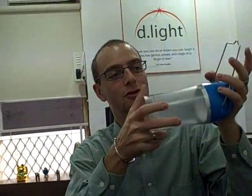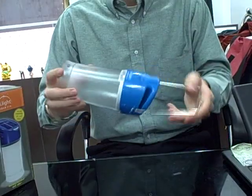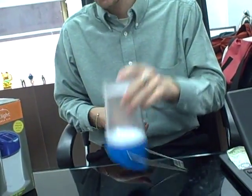You can just plop it down on the ground and it faces the sun. If you need to move it, you move it. It has a very flexible and easy-to-use handle, so you can hang it from your ceiling, put it on the wall on a nail, put it down to study — it shines light all around and can light up a whole room. There are many different uses for this product.